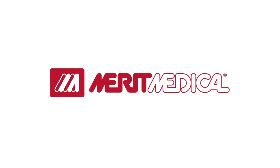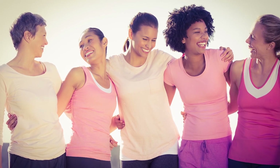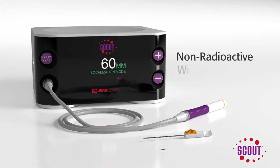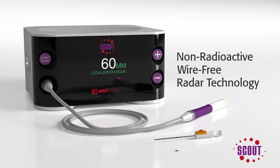Merit Medical is committed to reducing the burden breast cancer treatment places on patients and their families. The SCOUT wire-free radar localization system is uniquely suited for marking tumors, biopsy sites, and lymph nodes prior to neoadjuvant therapy.